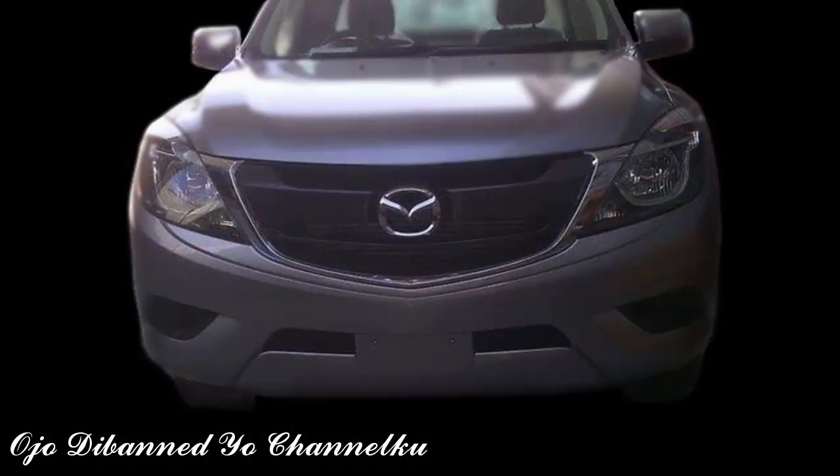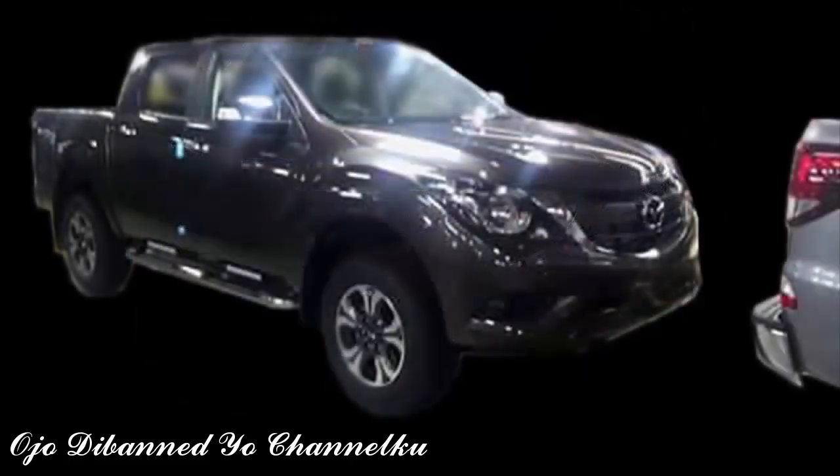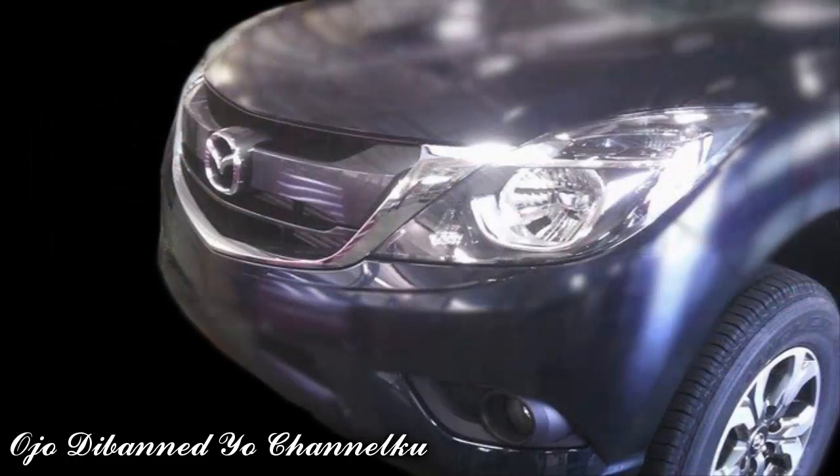Though the overall shape and size are similar to the pre-facelift, the refreshed BT-50 ups the ante with welcome design revisions. It's a good-looking ute as far as the exterior is concerned. The split front grille that separates the grille from the headlights with chrome trim transforms the overall appearance of the Mazda BT-50, and even the sculpted front bumper and mildly redesigned tail lamps make a difference for the better.